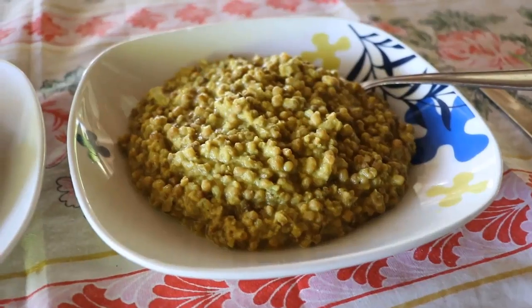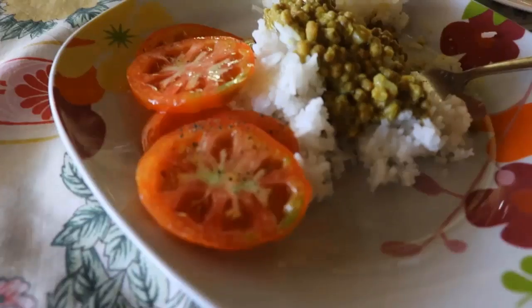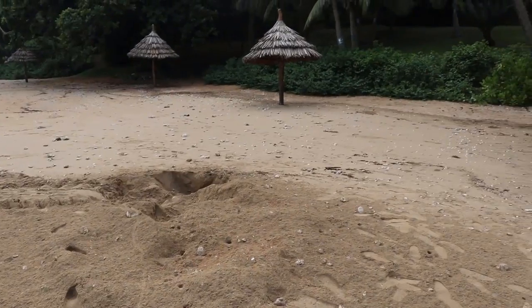Lunch was lentils — kind of a lentil dahl with rice — and then of course some tomatoes as well, a little bit of a tomato salad.